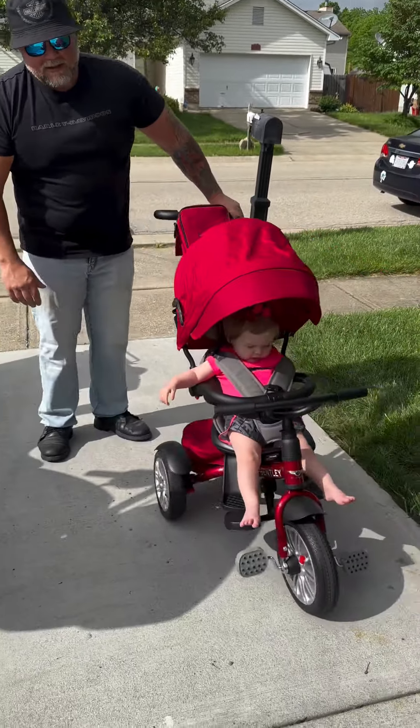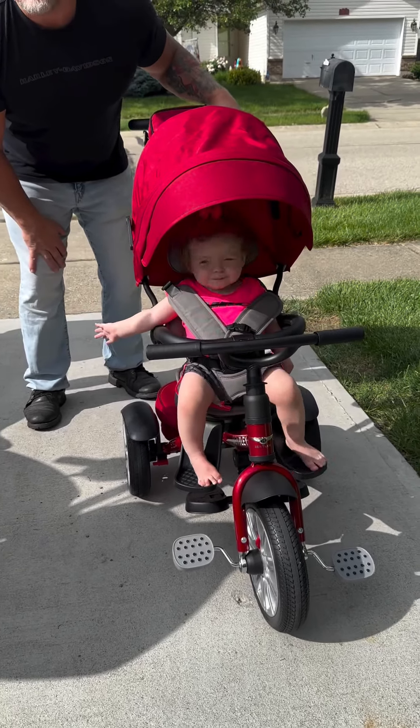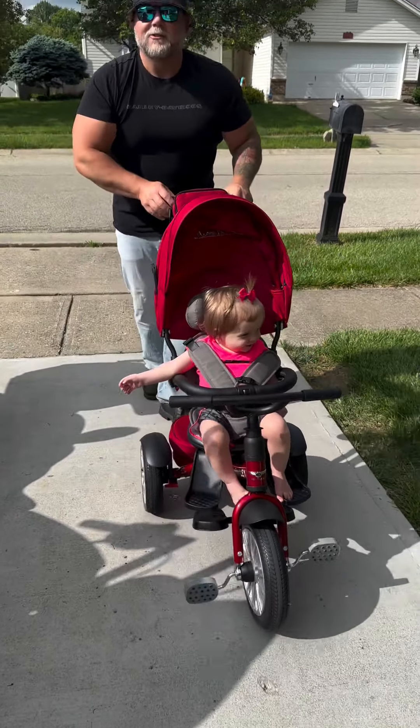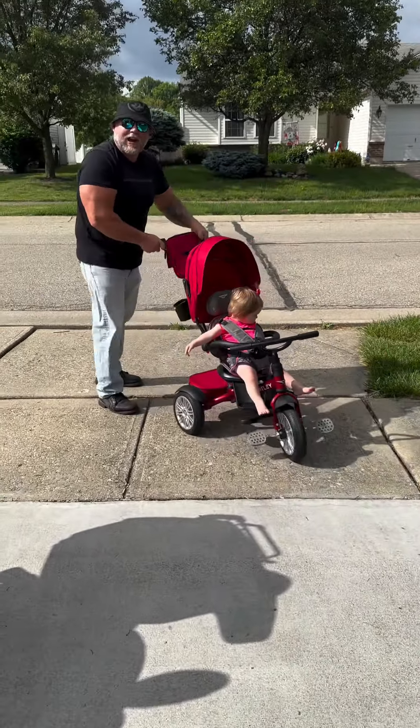And Rosie loves it. Your kid can be in there from age zero to age five — it's a six-in-one stroller. And right now we're going to go tour the neighborhood in the Bentley trike.